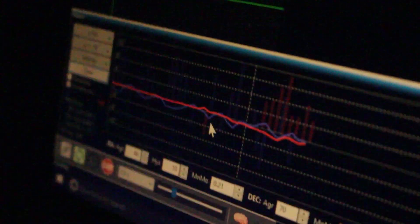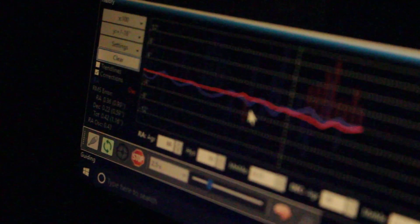It's now almost 11pm. Orion has risen above the house — there's Sirius, Rigel, and the belt, you can barely see them in the video. My guiding has started, and so far with the hyper tune I'm getting pretty good results, about one arcsecond.